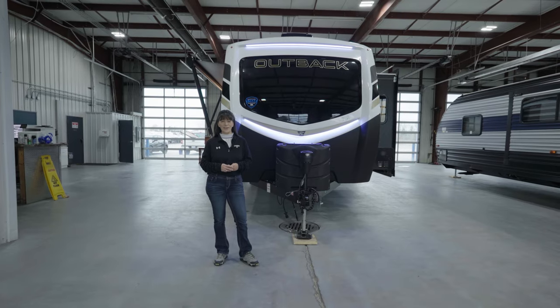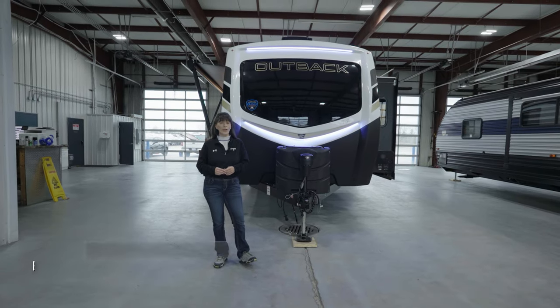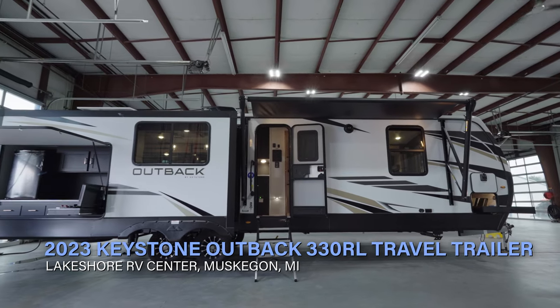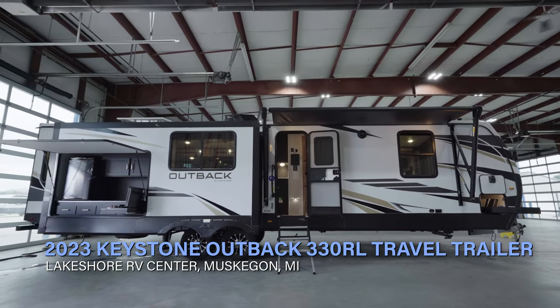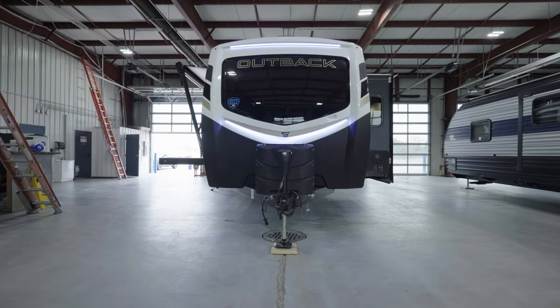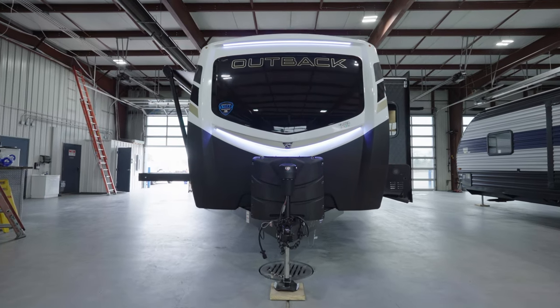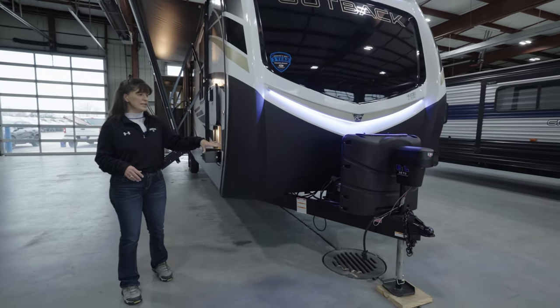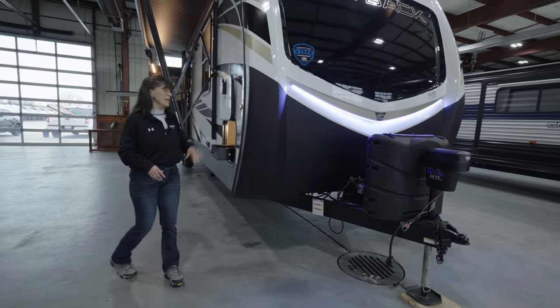Welcome to Lakeshore RV Center. Let's take a look at this new 2023 Outback 330RL travel trailer. This model we brought in is equipped with the 7.3 auto leveling system. It has the 200 amp hour lithium batteries installed with the 400 solar package.